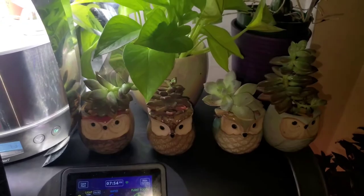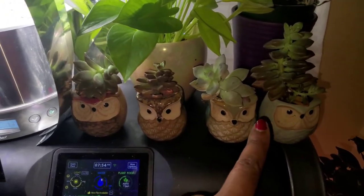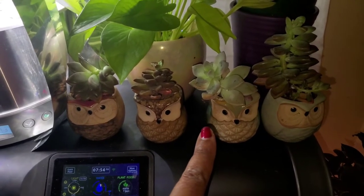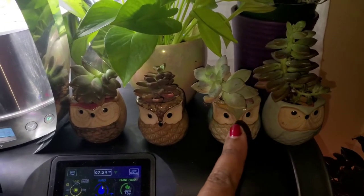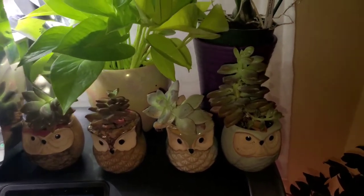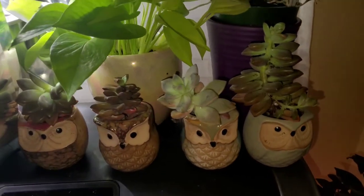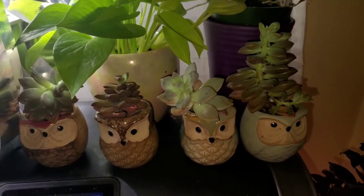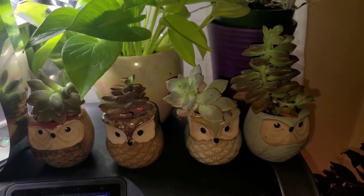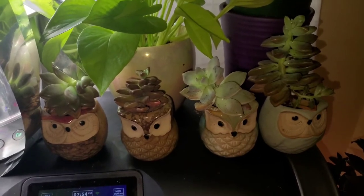Down here are my little owl succulents that I transplanted. I'm going to do an update because I need to look up their name — they weren't ID'd when I received them, but I thought they'd be cute toppers for these owl pots my husband got me. It was funny — I mentioned I liked them, ordered a set, and then he ordered a set too, so I just kept them all. I have another six or so floating around, some are in my office.